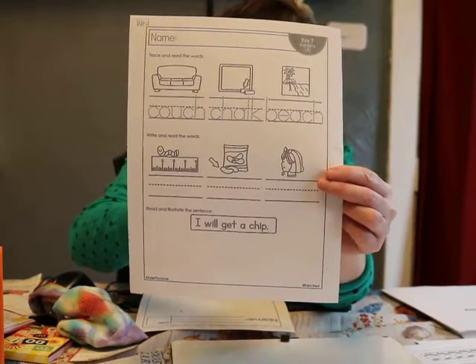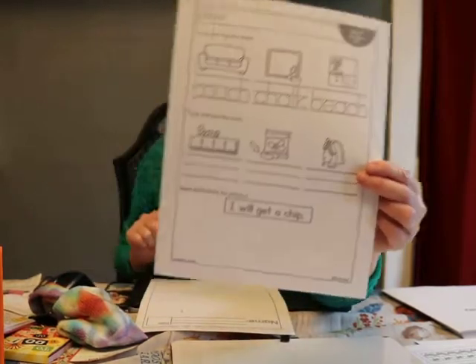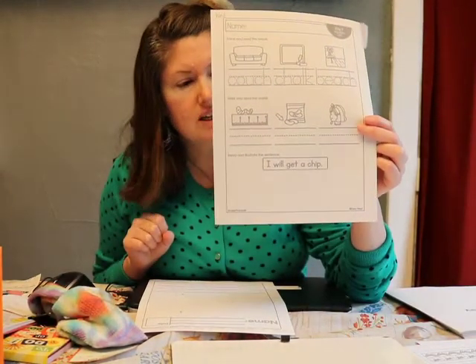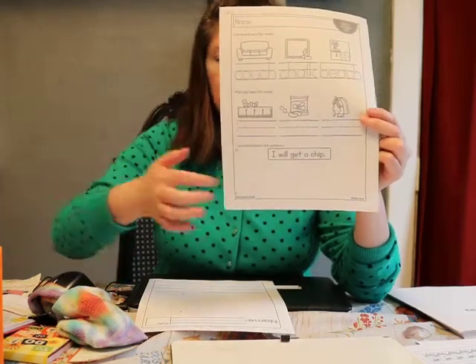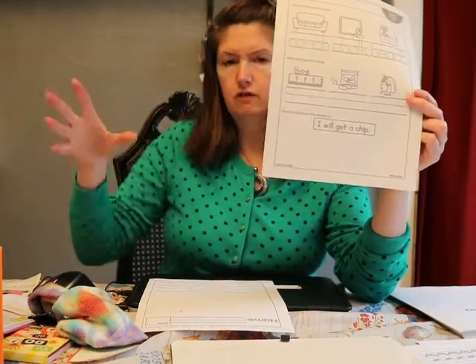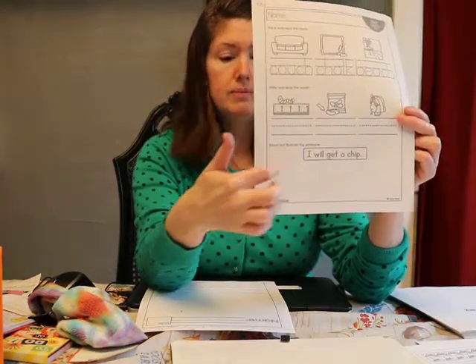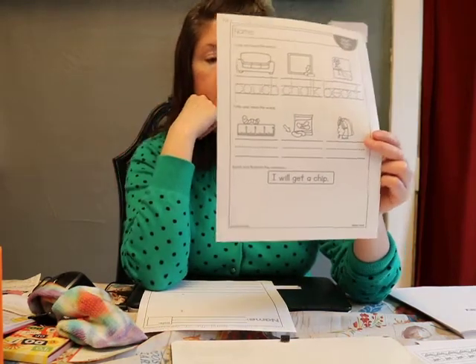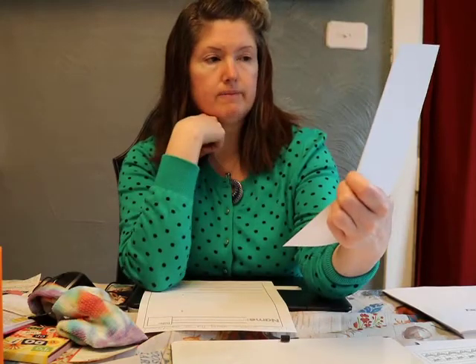'I will get a chip.' Yummy! So are you going to draw a picture of yourself eating a chip? Remember, use a circle for your face, stick figures for your hand, and draw a chip — maybe even draw a bag of chips and show yourself reaching in. Read it and draw it. Also remember to practice your first and last name.